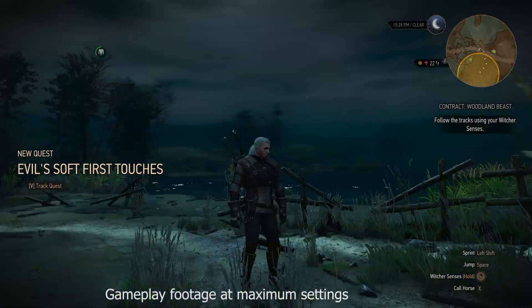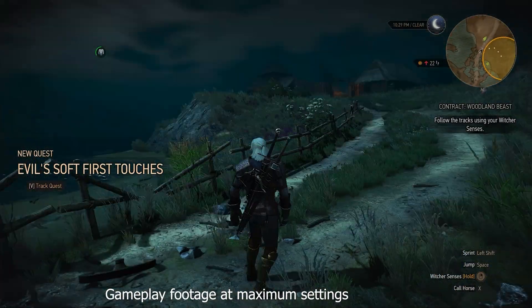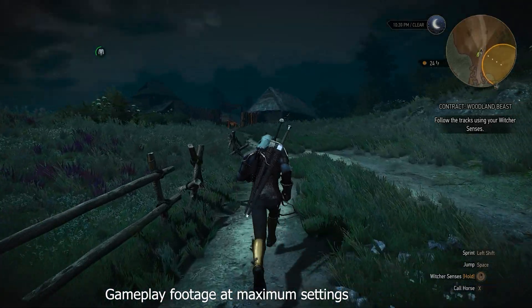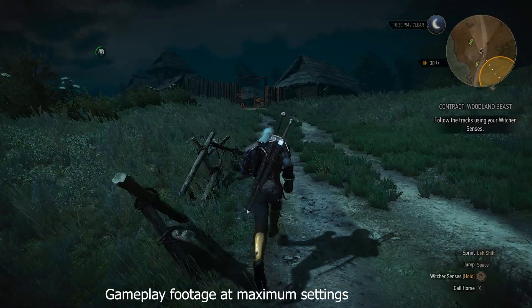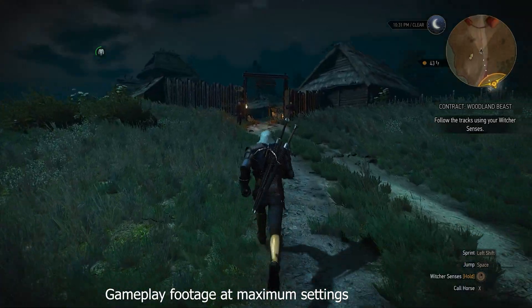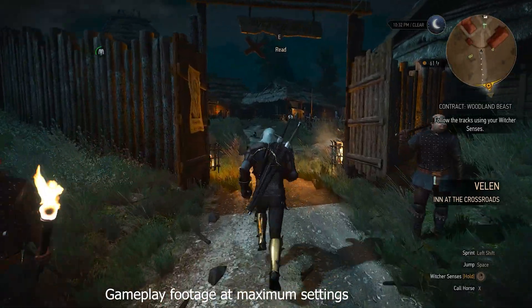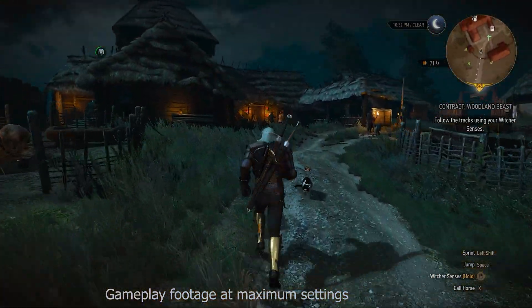If you like The Witcher 3: Wild Hunt, then you are in luck, as the GTX 660 will deliver a solid 50 frames per second at 1080p with all settings turned to low. If you go higher on some settings, you will hover at around 40 frames per second with some decent visual quality. Not bad for a GTX 660 and just 2GB of video memory.